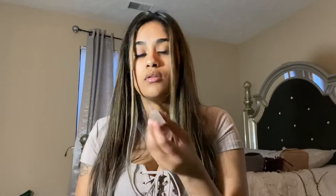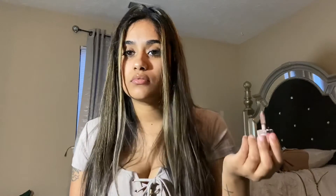I want to recommend the Fenty Beauty lip glosses. They're really good quality and they look amazing on. I'm not wearing one right now, but they look really nice and they smell amazing.